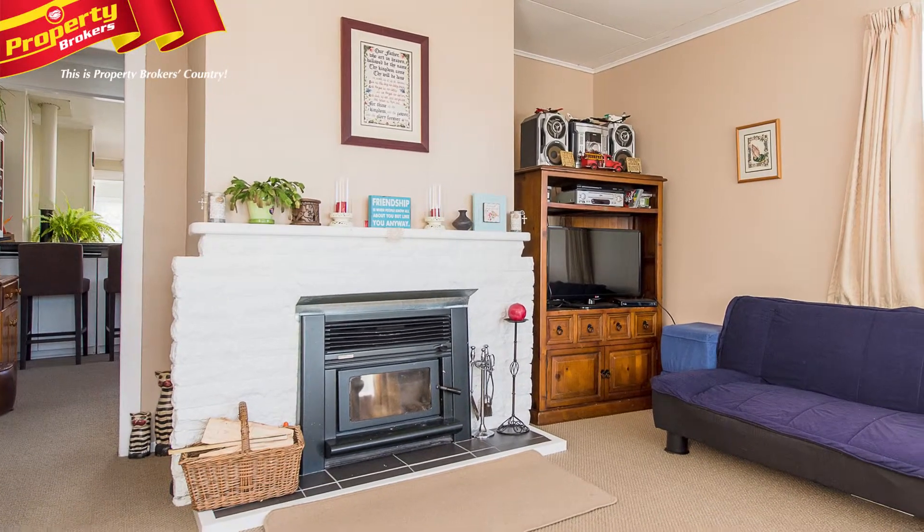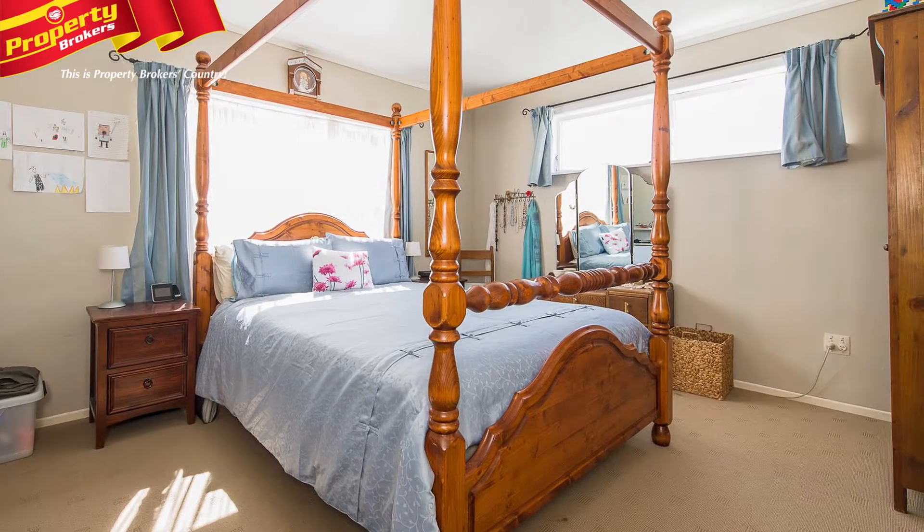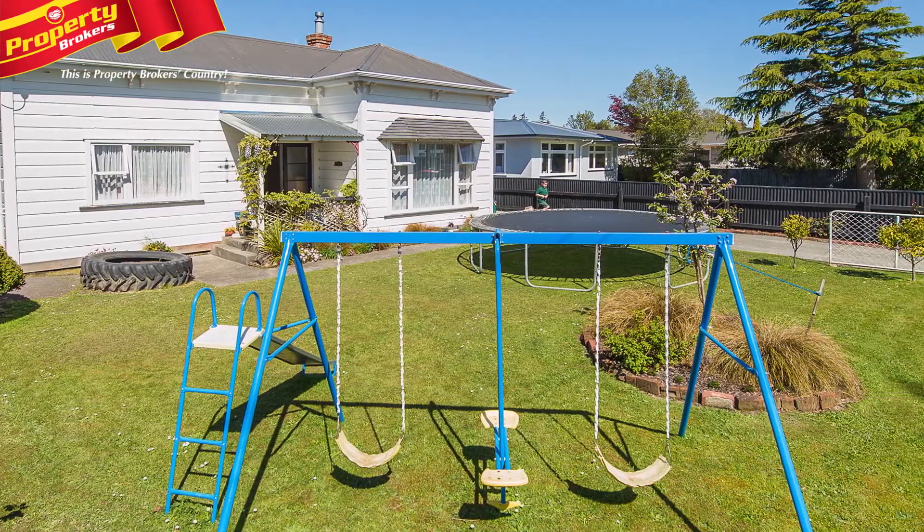You'll find this a cosy house with a log burner to keep you toasty over the winter. Decorated in neutral colours, this is a bright sunny home that captures all day sun, with easy care grounds on a compact section.